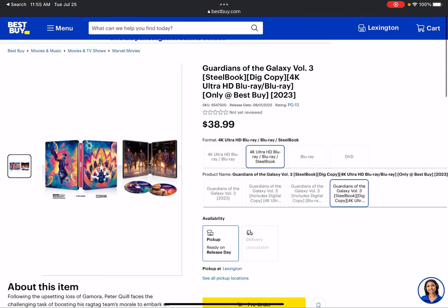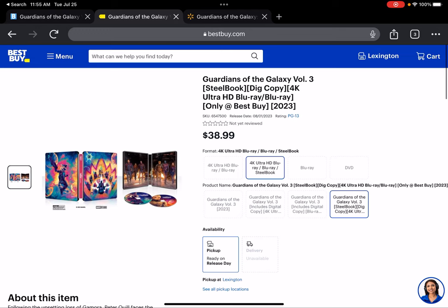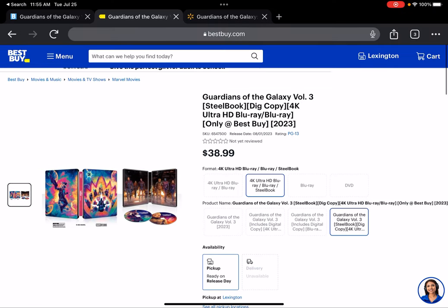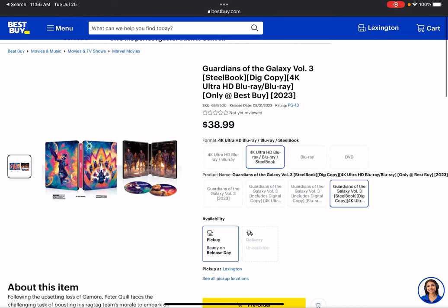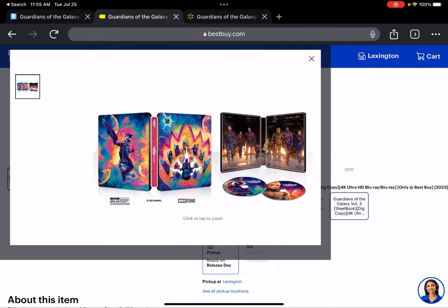There are a couple of other small nitpicky things I have with this movie, but other than that it's definitely a great watch. If you haven't seen it in theaters I would recommend seeing it there. See it on the biggest screen you can, even if that screen is at home.